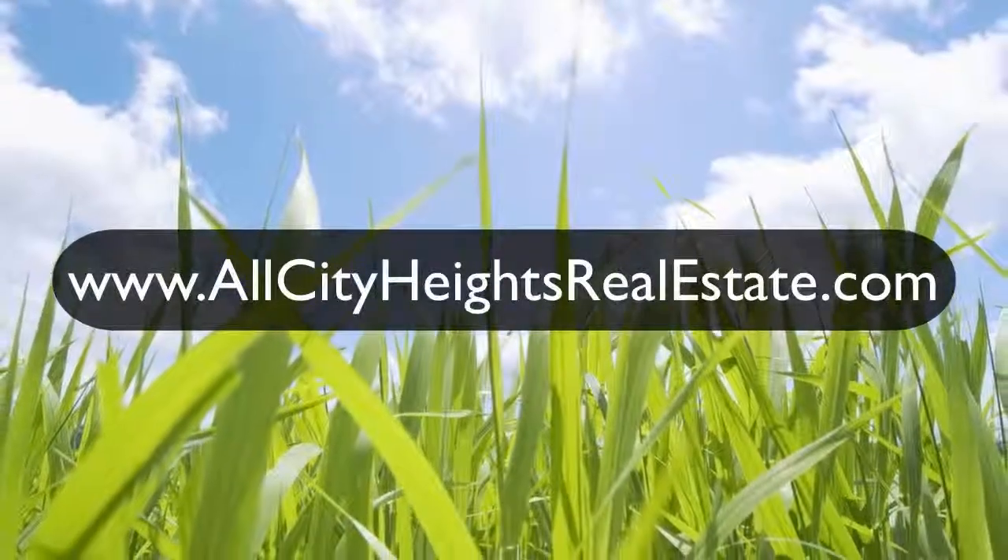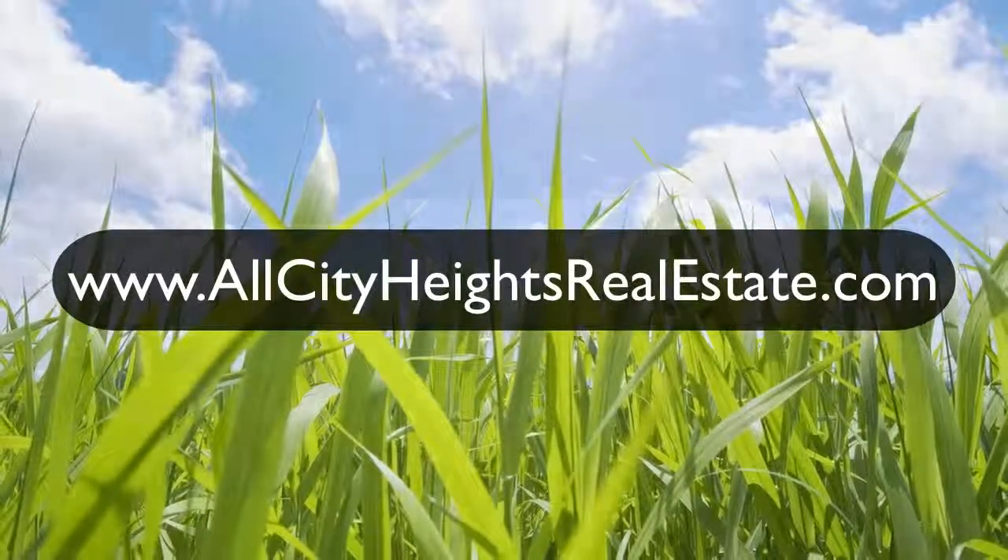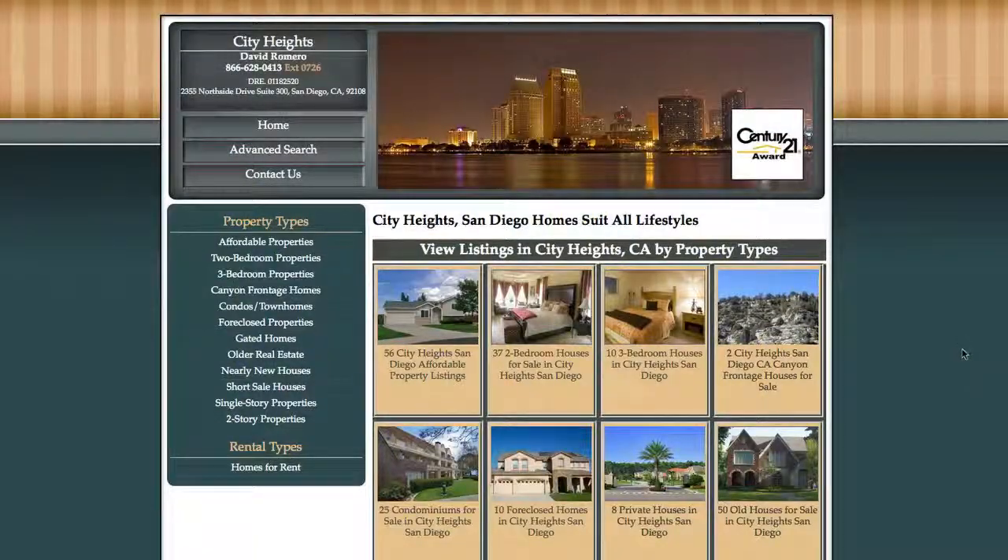Today we're going to take a look at www.allcityheightsrealestate.com. It's a great new site and it helps you find your listings fast. So let's jump into it.